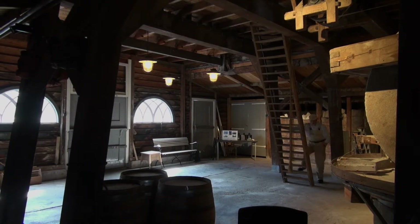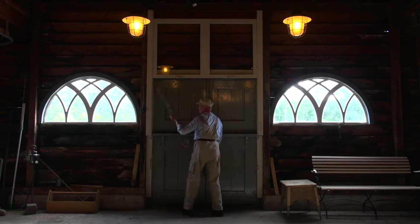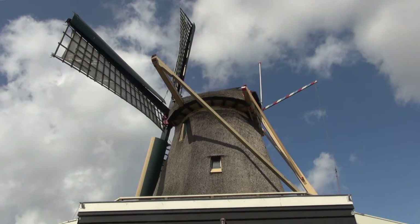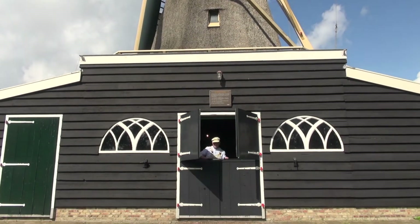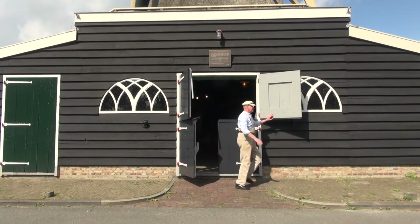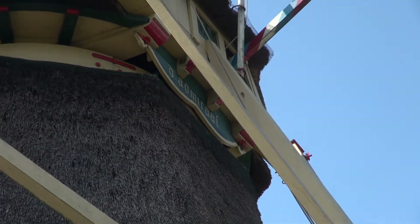On the outskirts of Amsterdam, close to the former village of Buiksloot, you can find the last Dutch chalk mill. It was built in 1792 alongside the North Holland Canal on behalf of Elizabeth Admiral. That's why the chalk mill is still called Admiral.